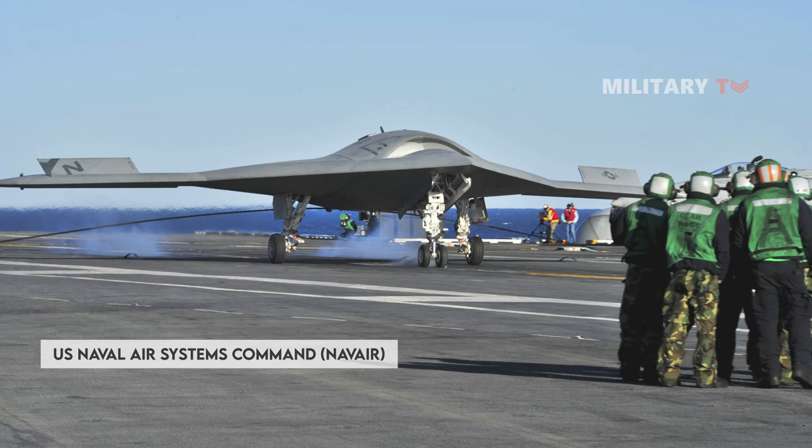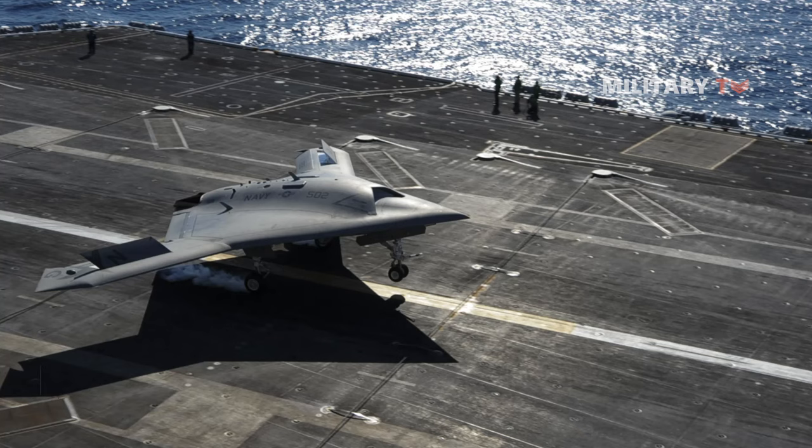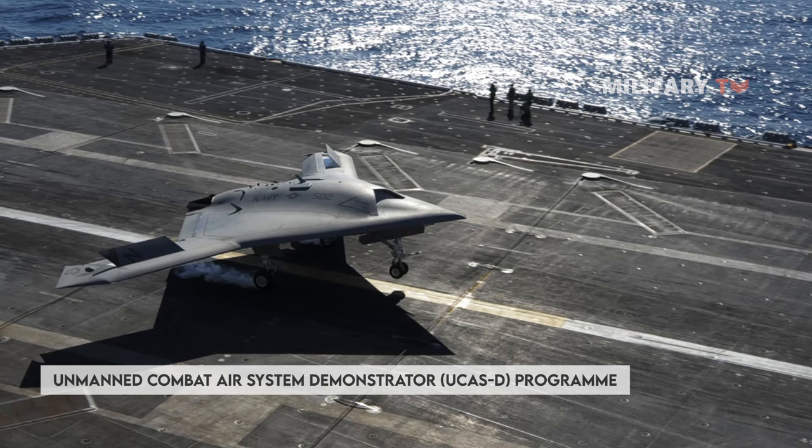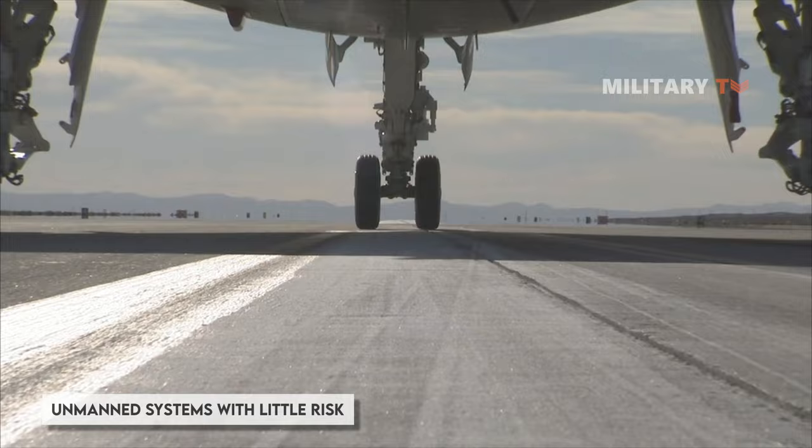The U.S. Naval Air Systems Command contracted Northrop Grumman for the construction and demonstration of two X-47B aircraft under the Unmanned Combat Air System Demonstrator program in August 2007. The UCASD program also aims to pave the way for developing potential future carrier-compatible unmanned systems with little risk.